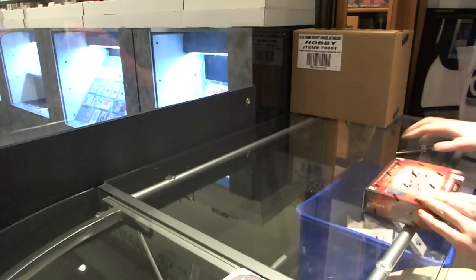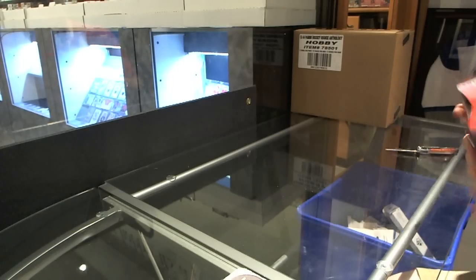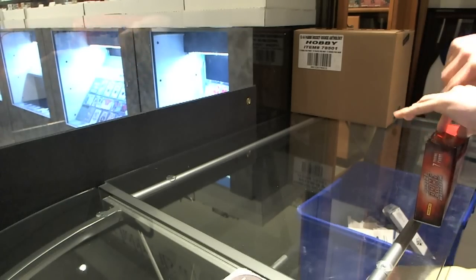Here we go, Leafs Rules Box 1314 Panini Prime. Good luck to you buddy.